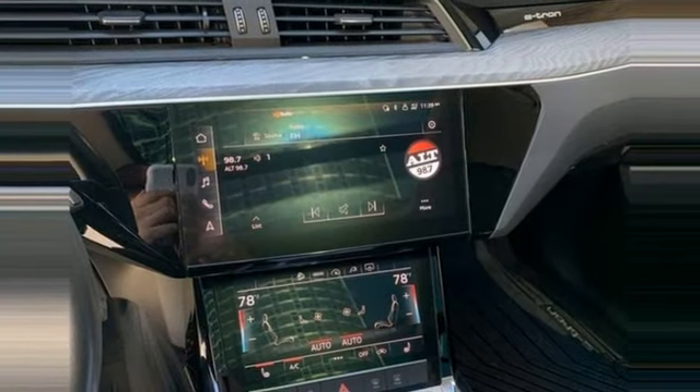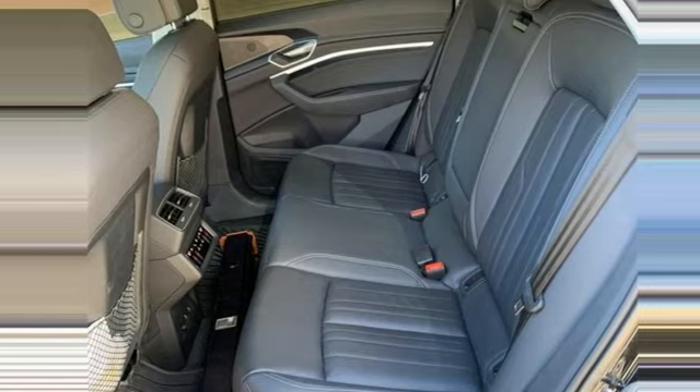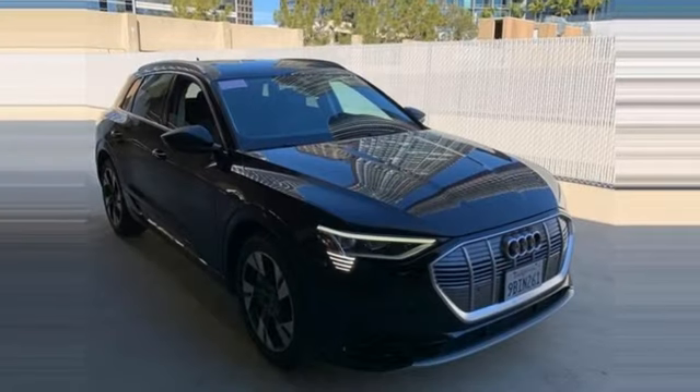Heated steering wheel, front and rear parking sensors, and multi-zone climate control. Revolutionary engineering, progressive design — Audi.